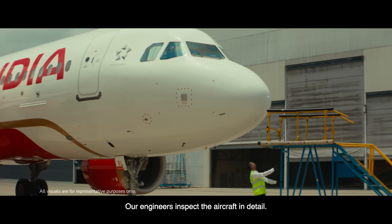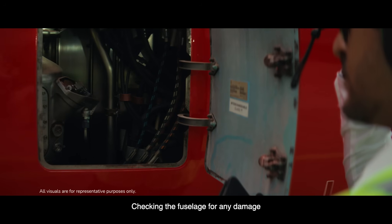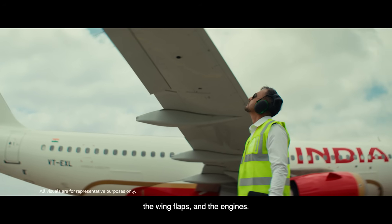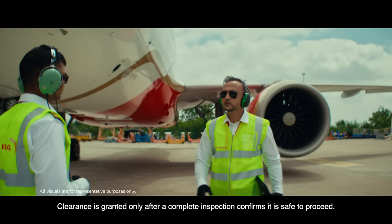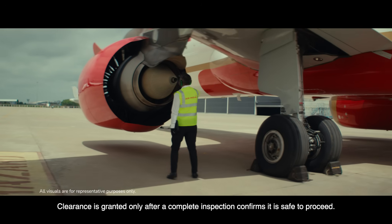Our engineers inspect the aircraft in detail, checking the fuselage for any damage, the landing gear and tires for signs of wear and tear, the wing flaps and the engines. Clearance is granted only after a complete inspection confirms it is safe to proceed.